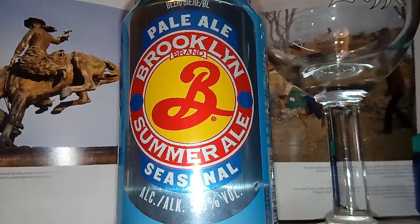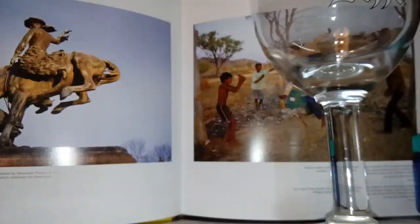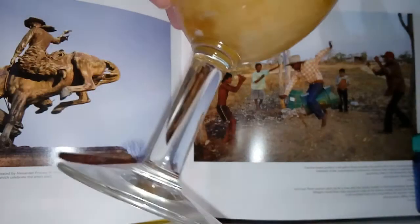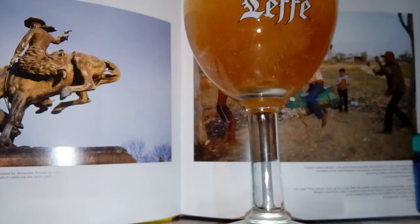Alright fellas, here we go. We've got the Brooklyn Pale Ale Summer Ale, seasonal, 5%, 355ml can, which I don't mind. I've had a few of their beers and I really enjoy them, so I thought I'd give this one a crack.